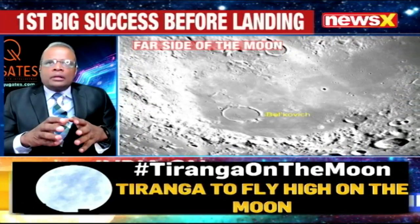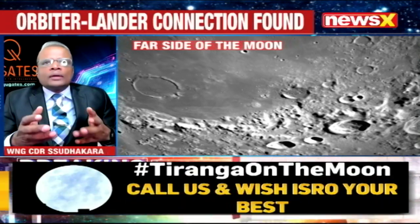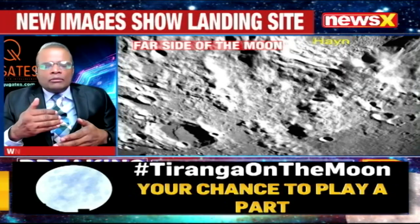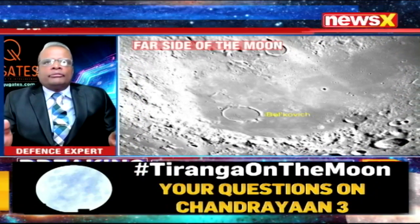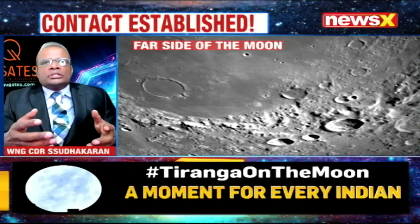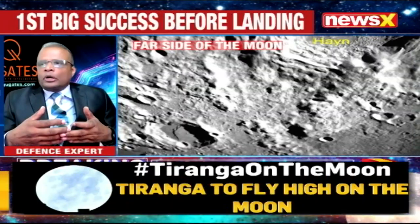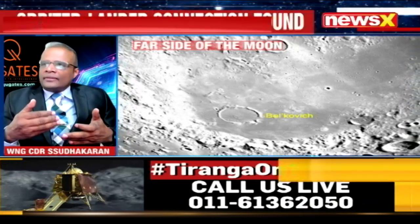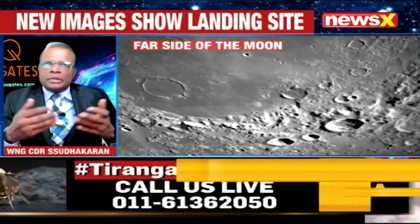That is very important because the Pragyan rover will subsequently conduct the experiments, which is the ultimate goal of this mission. It's not just about touching the moon and coming back — it's about being able to conduct missions there, giving Pragyan the right environment to navigate. It looks at a series of parameters including topography, and the gravitational field, which the LSDAC uses to assess the stability of the landing area.